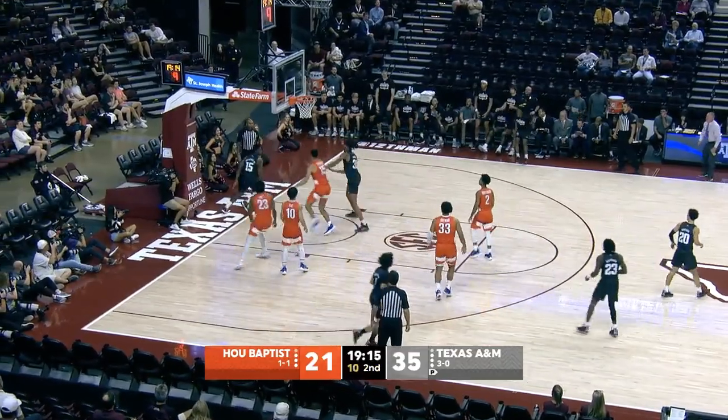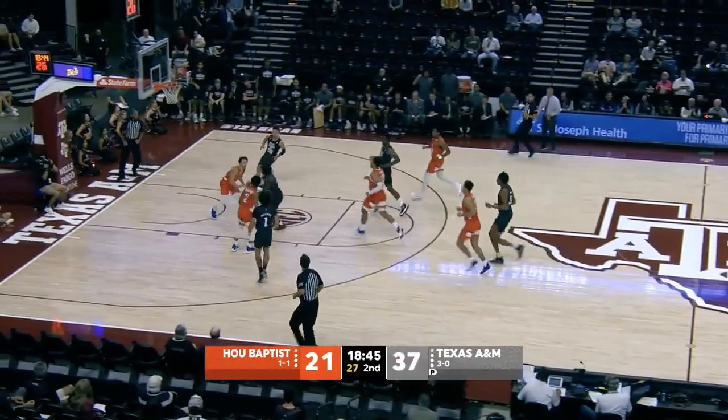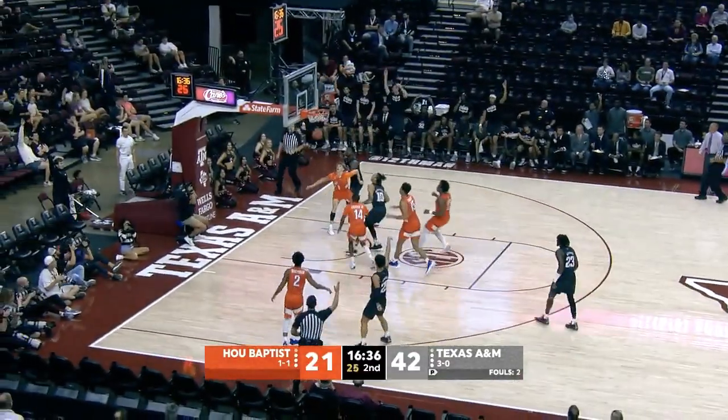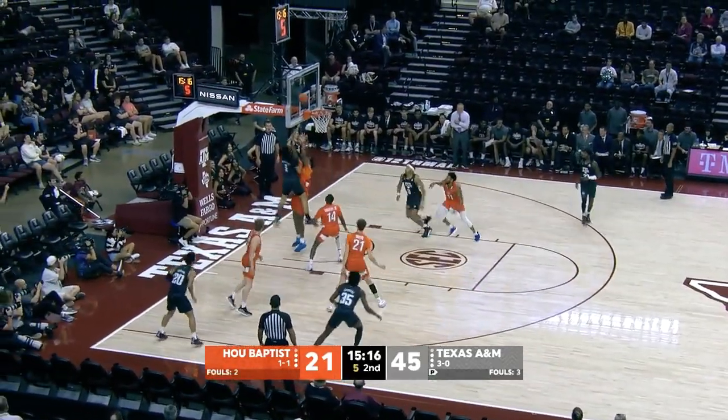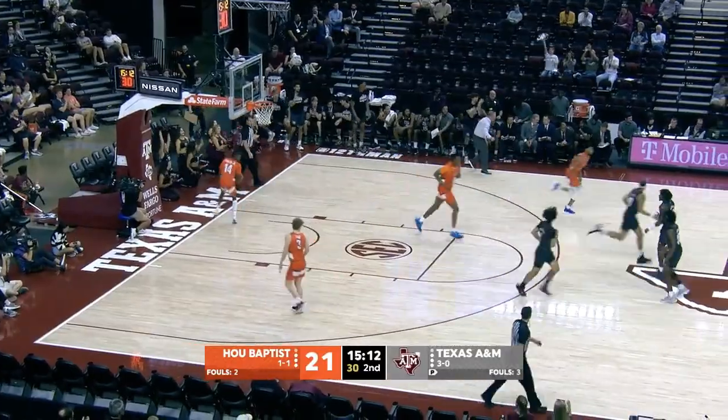Coleman curls down the left lane line, underneath. Pass for Javante Brown — flush. Williams drops. Radford left hand, lay it in. Radford the other way to Gordon, he'll spot up from three on the wing. Marcus stop and go down the left lane line, high floater off the window. What a job by Aaron Cash to tip that in.